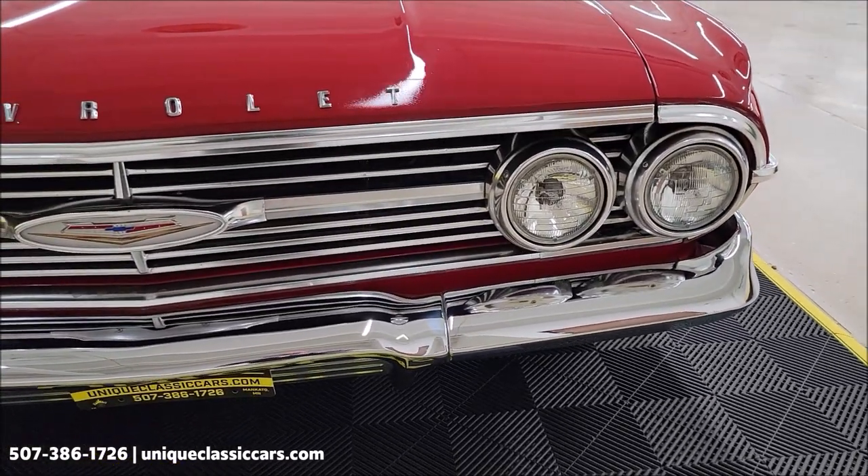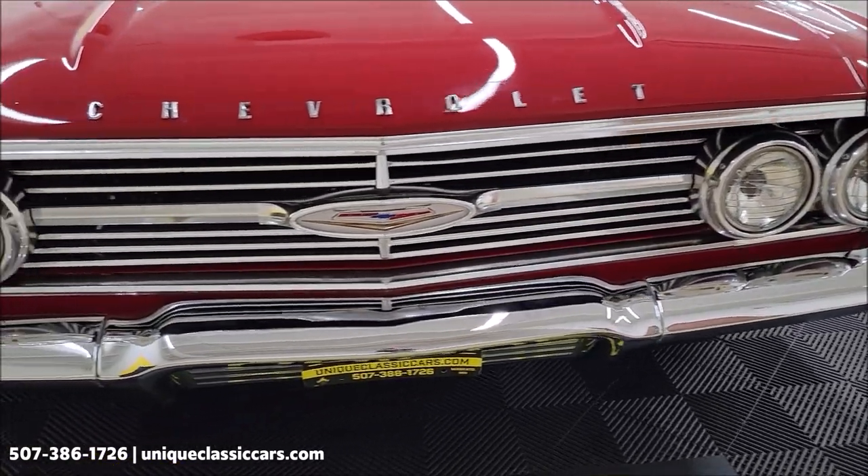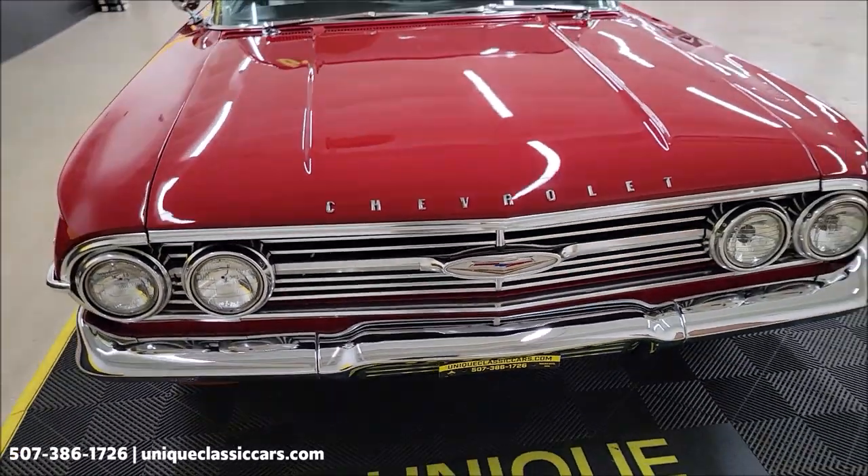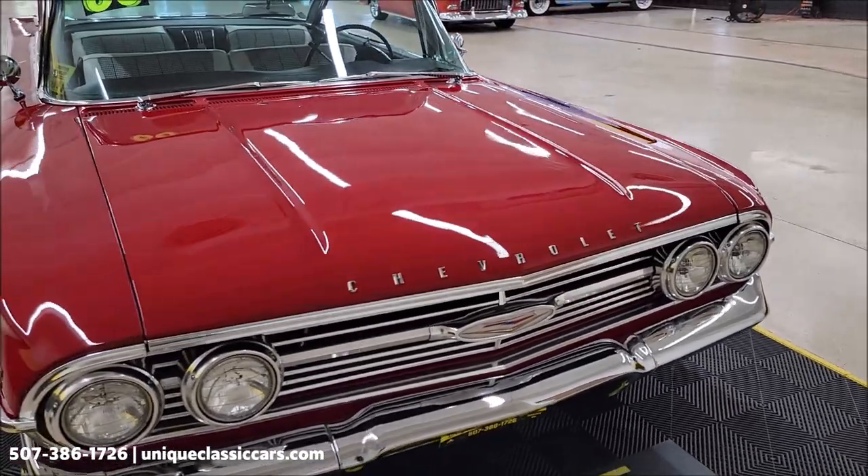Take a look at the front chrome grille, headlight surrounds, bright work — looking good up front. This car is also nicely equipped with power steering, power brakes, and AC.